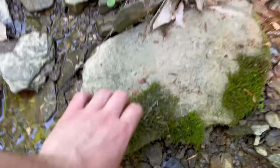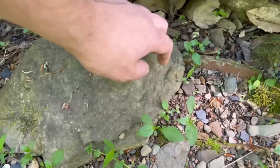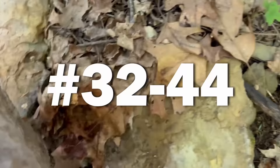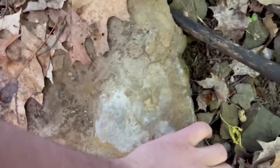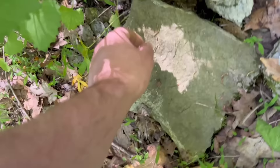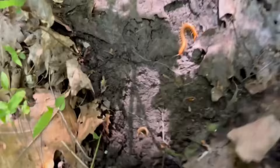Rock 30 was another dud. Under rock 31 there was a two-line salamander that ran as soon as it saw me. From rock 32 to 44 I found nothing, but under rock 45 I found this really cool slimy salamander. Their name comes from the slime that they produce to keep predators from eating them — this has got to be one of my favorites to find. Under rock 46 I found what I think is an eastern red centipede. I also came across this deer on the path and it didn't even care that I was right by it.